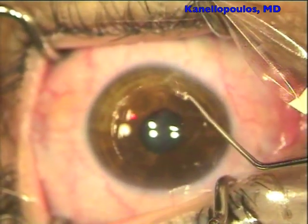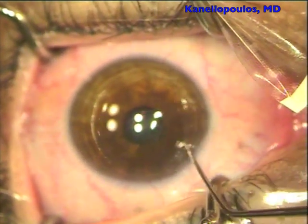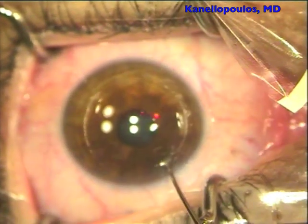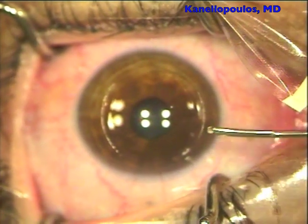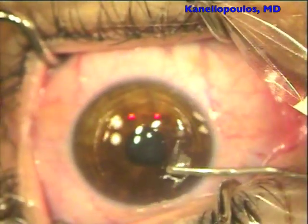We have proved this in ex vivo studies and shown that the corneal rigidity is increased by 100% when you combine higher fluency CXL with LASIK just on the underlying stroma, using our technique that avoids soaking the flap with riboflavin and targets just the underlying stroma.